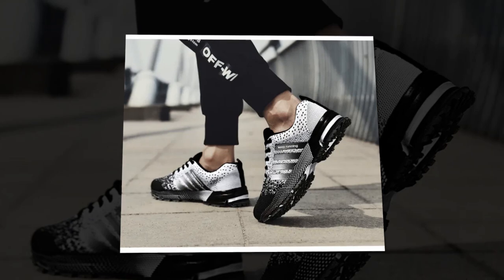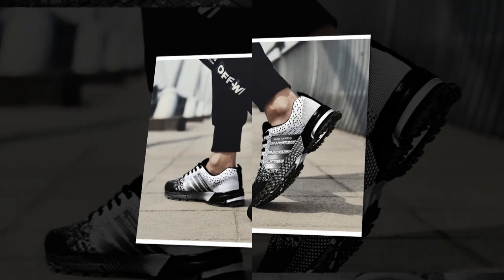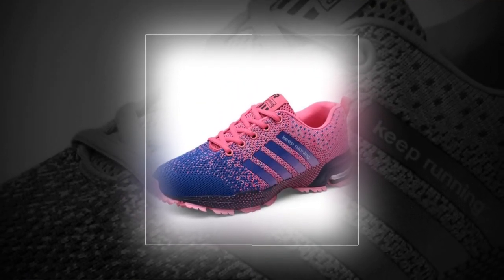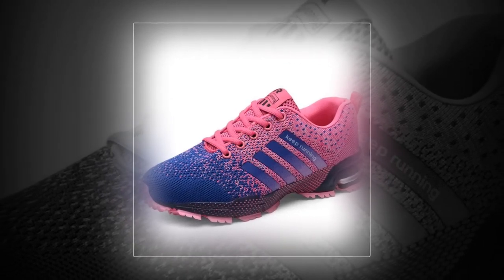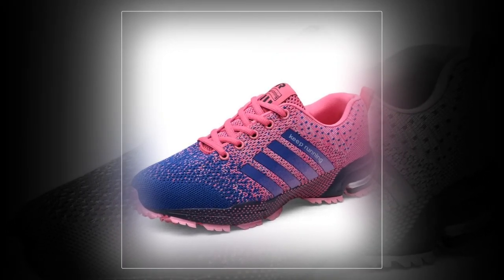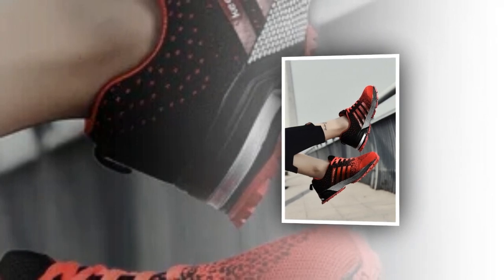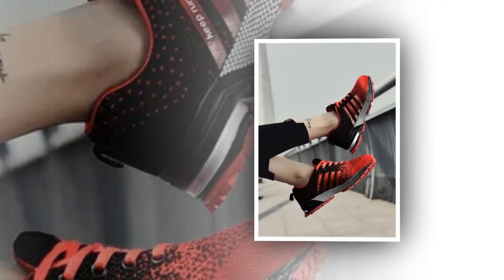So who are these shoes perfect for? Anyone who's on their feet all day would really benefit from these. If you work in retail, healthcare, or any job where you're constantly moving or standing, these shoes are a great choice. They're also fantastic for casual wear, running errands, or hanging out with friends. The unisex design means they're great for both men and women, and the variety of colors lets you choose a style that fits your personality. Plus, at this price point, they're an affordable alternative to some of the bigger brands out there without compromising on quality.